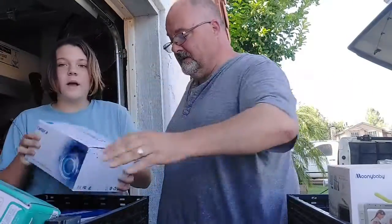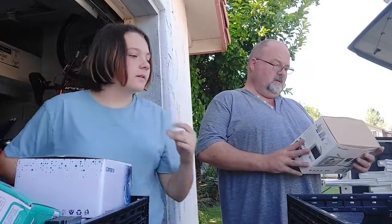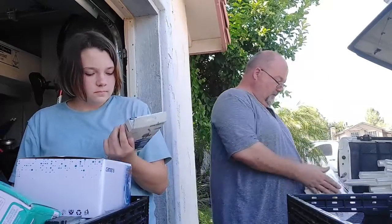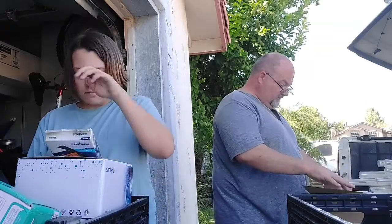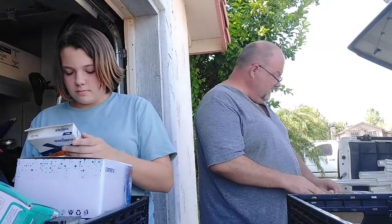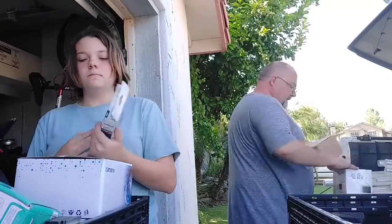Next, we have a security camera. I'm not sure, but I don't think there's all the parts there, so it might be junk. And then we got a Mooney baby camera set — definitely been opened, but it does look complete. It does have both cameras in it and the monitor. You can tell it's been opened, but it looks to be in pretty good shape, so we'll test it all out and see what we got.